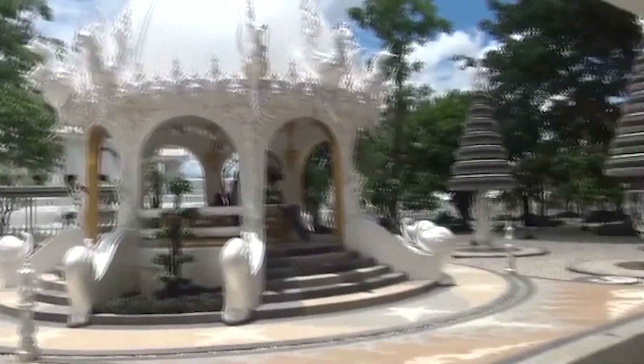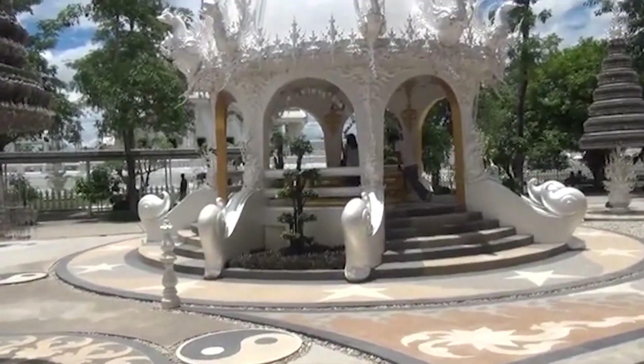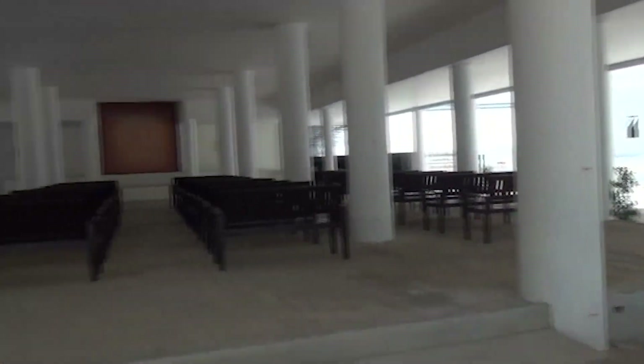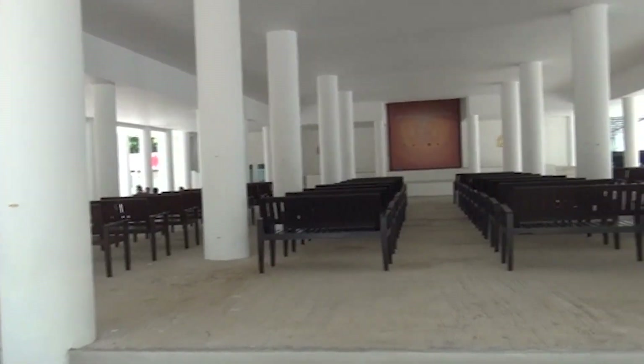Moreover, the overall complex of Wat Rong Khun includes notable components such as the main ubosot (ordination hall), the residence of the monks, art exhibition halls, meditation halls, and more.